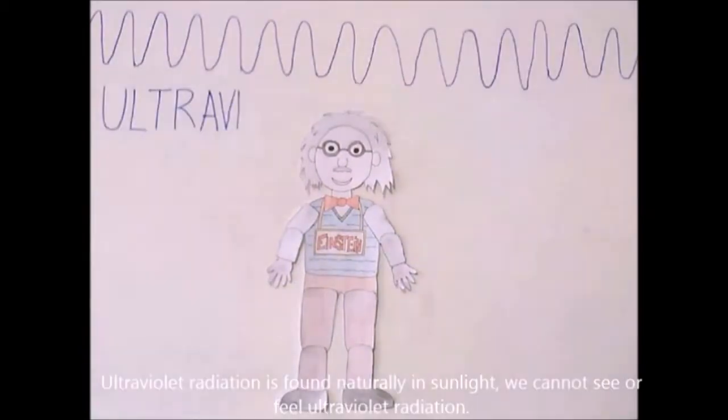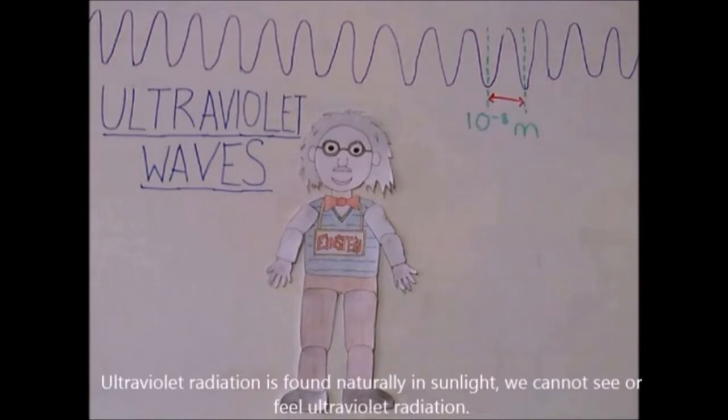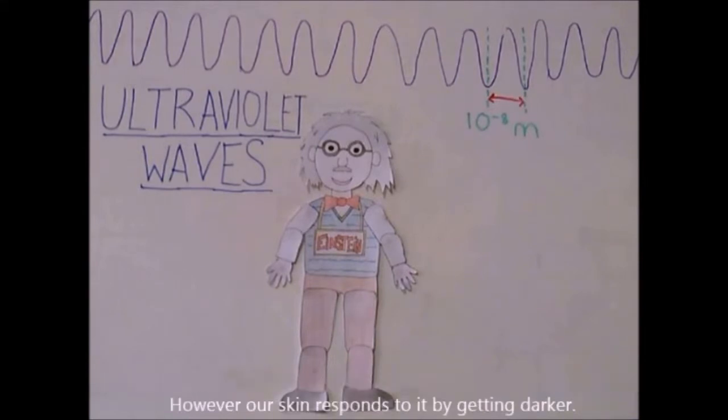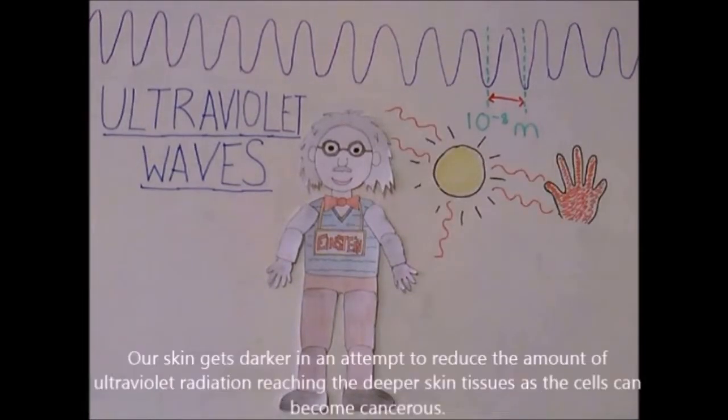Ultraviolet radiation is found naturally in sunlight. We cannot see or feel ultraviolet radiation. However, our skin responds to it by getting darker, in an attempt to reduce the amount of ultraviolet radiation reaching the deeper skin tissues, as the cells can become cancerous.